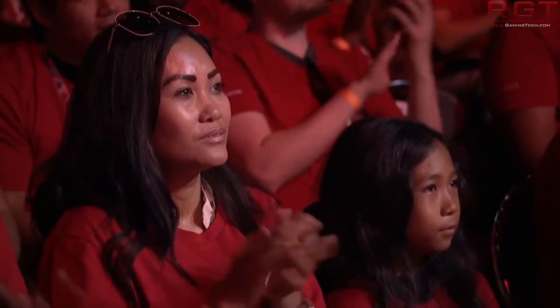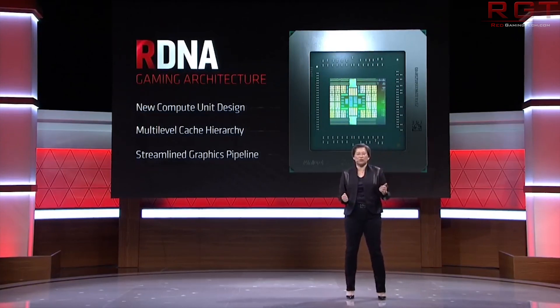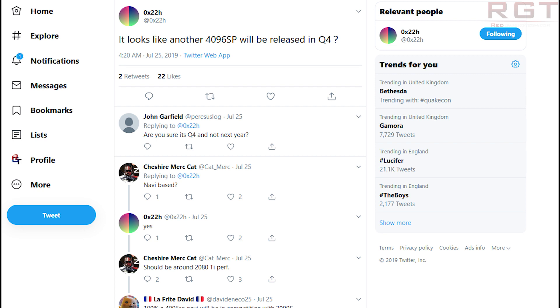Let's start with the 4096 shader RDNA-based GPU which we'll see in the fourth quarter of this year. This information comes via Twitter user 0x22h, who posted it publicly but claims to have gotten it via official sources. They're not going to go into more detail on how they procured it, but to be fair, 0x22h has a pretty good track record of posting leaks and rumors, so I'm willing to give them the benefit of the doubt.